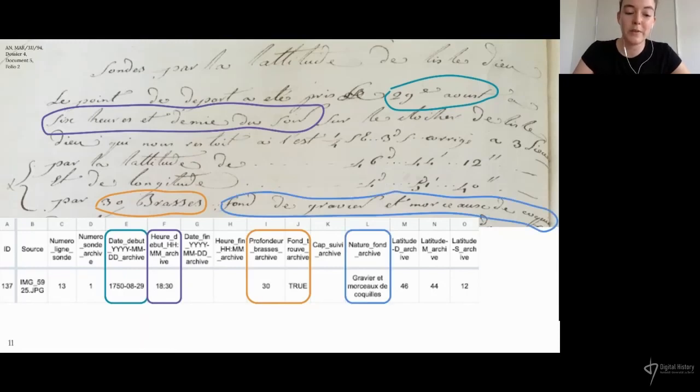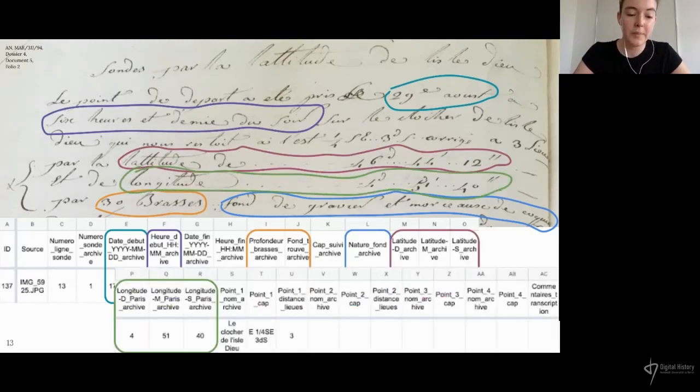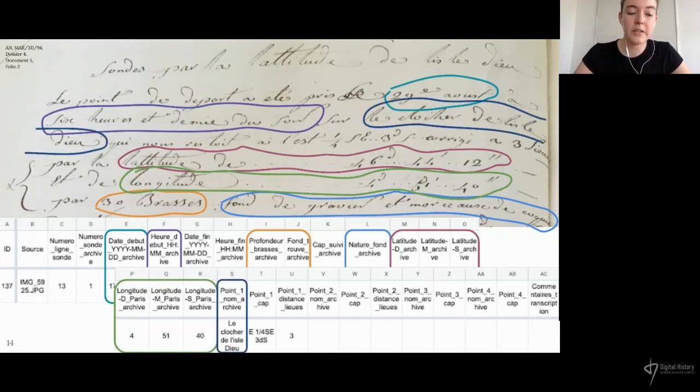Next, we have a description of the nature of the seabed, which could vary from just a couple of words to quite a long sentence. Then we have the latitude and the longitude — the longitude was with respect to the Meridian of Paris and not the Greenwich Meridian, so we had to make that conversion as well. Sometimes they also mentioned the landmarks used to calculate the coordinates, giving the toponym and the cardinal direction in which the landmark could be seen from the ship, and sometimes the estimated distance in leagues. Sometimes coordinates weren't recorded at all, just the landmarks and bearings, but that meant I could calculate myself where the sounding had been carried out.